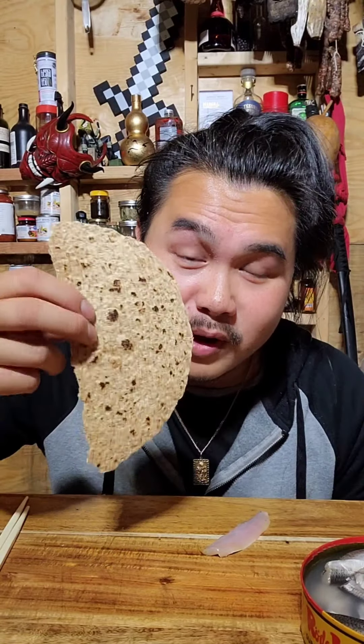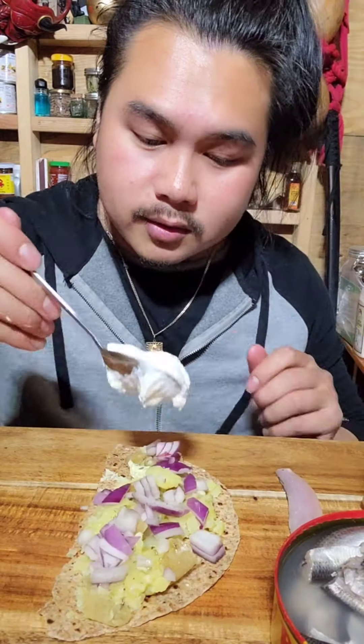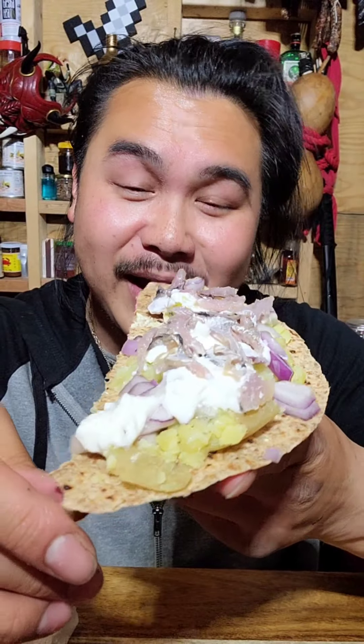All right, we're gonna eat it the traditional way now. Potatoes here, some garlic butter, onions, and this is Greek yogurt. Let's grab another one — all right, there you go. This is Surströmming the traditional way on flatbread. Let's give it a try. So far so good. When eating properly, it's not bad — it's not bad at all.